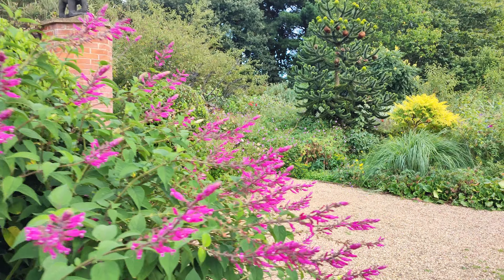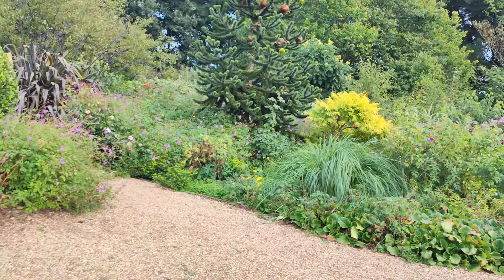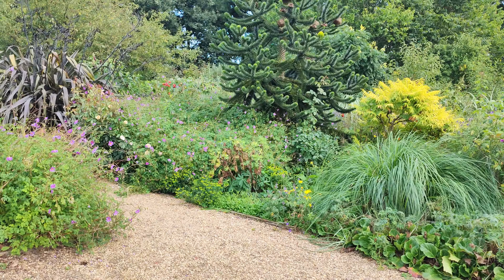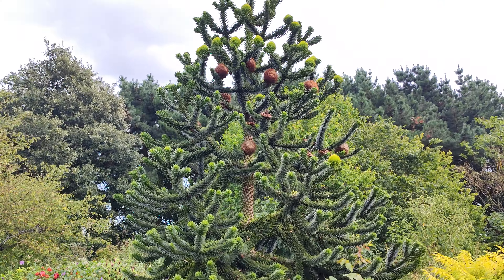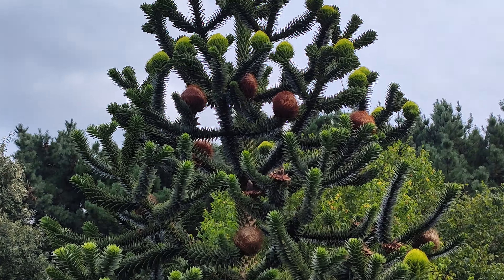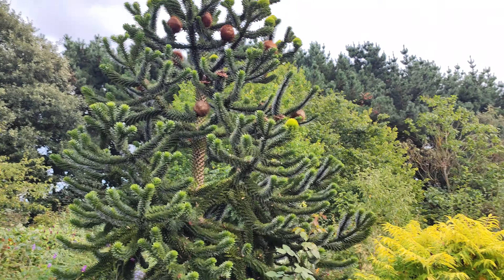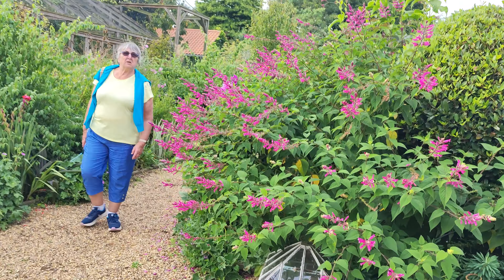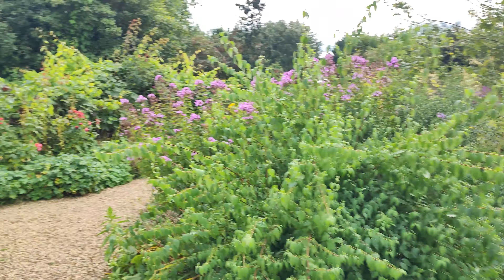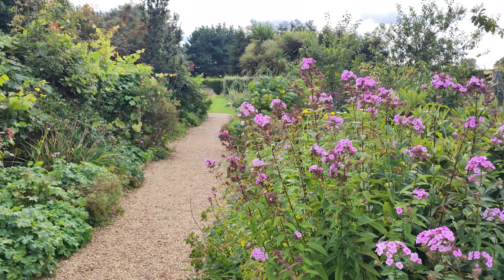What on earth is that on that monkey puzzle tree? What are they? I've never seen that on a monkey puzzle tree. Look at it. Have you ever seen those on a monkey puzzle, Irene? Look at those seed heads or whatever they are on the monkey puzzle. They look like coconuts. I thought they looked a little like cocoa.